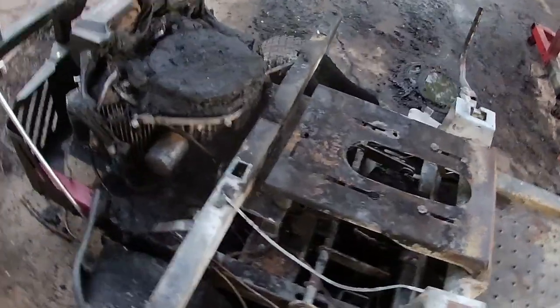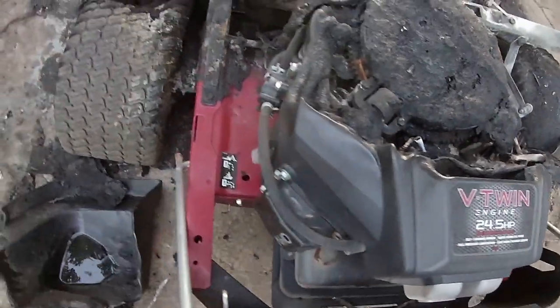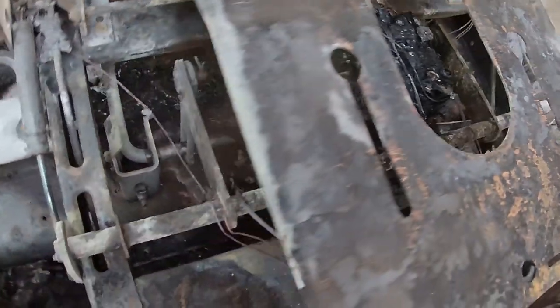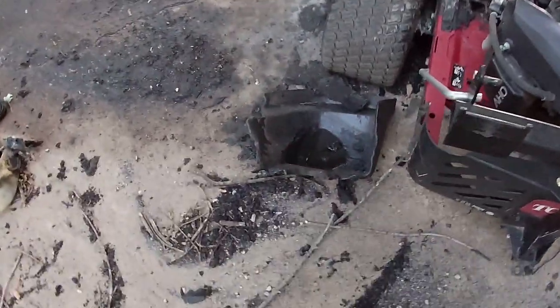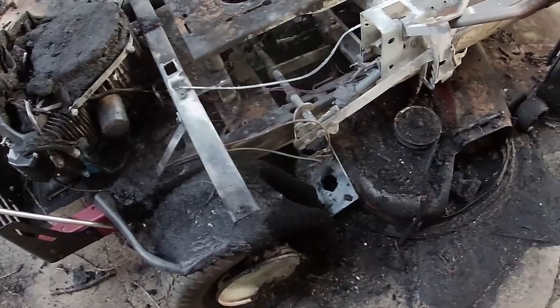Not exactly sure what happened. My wife went to go use it and she said she went to go start it a couple times. She heard like a hiss noise and it popped. She went to go lift the seat up and this sucker was fully engulfed in flames. It's not really salvageable — I don't really think there's anything worth anything on here. It was a pretty hot fire.